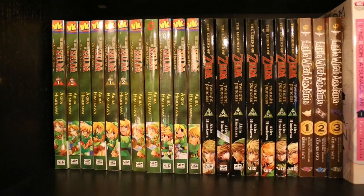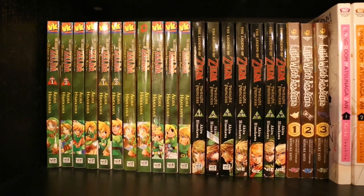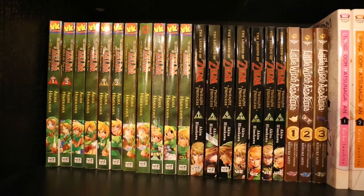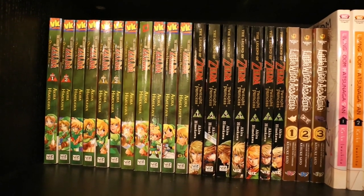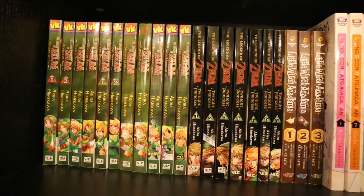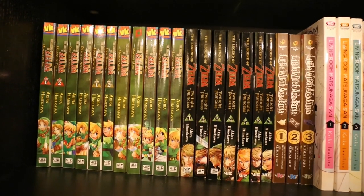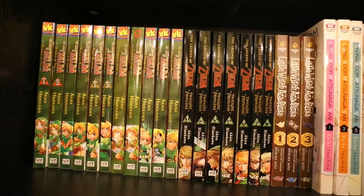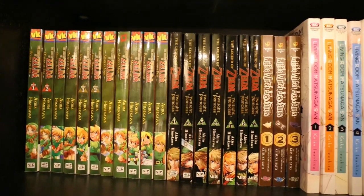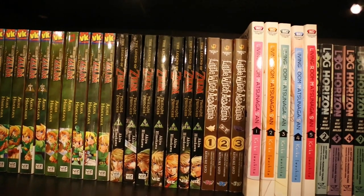Now we have my Zelda manga — some of the first manga I actually got, I think. I have Part 1 and Part 2 of Ocarina of Time, then the Oracle pair, and the Four Sword Adventures. I have two copies of Majora's Mask somehow — I'm not actually sure how. Minish Cap, Phantom Hourglass, A Link to the Past, and then Volumes 1–7 of Twilight Princess, which I think has been printing yearly at the moment.